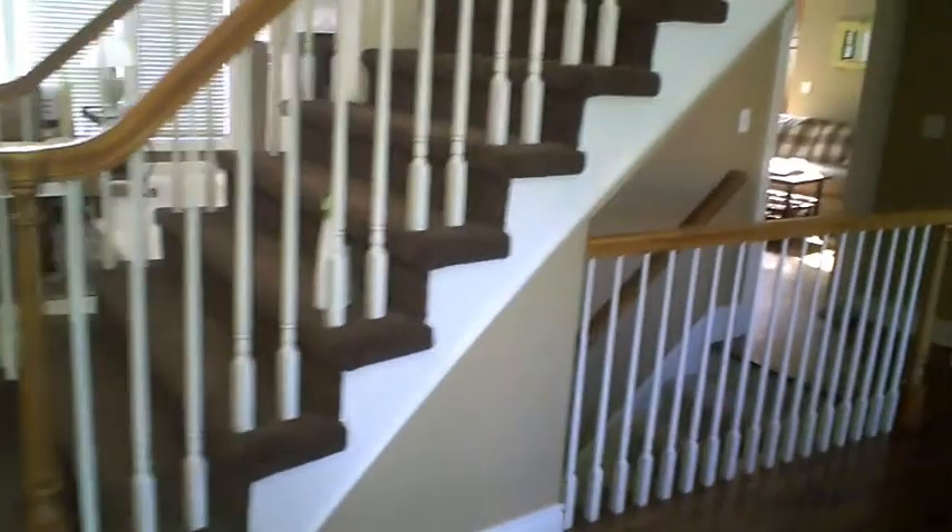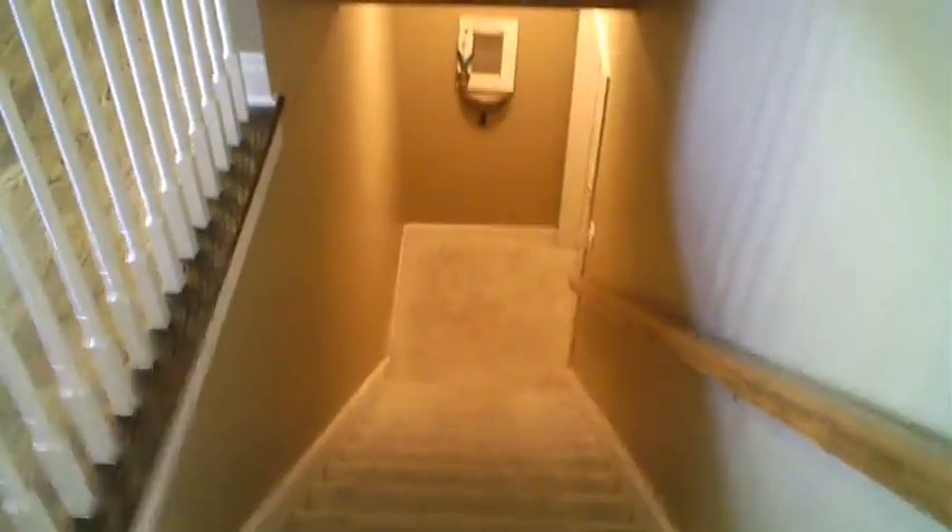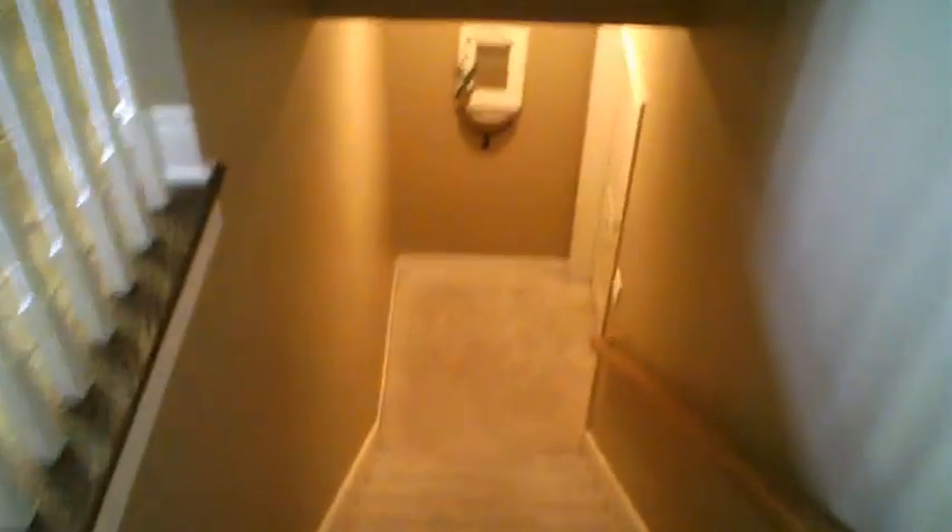As you come in, if you go to the right, there's the dining room again. That's going to take you into the kitchen. But if you make a left right here and go down the stairs, that's going to take you into the basement where I work in my office. So let's go down there.